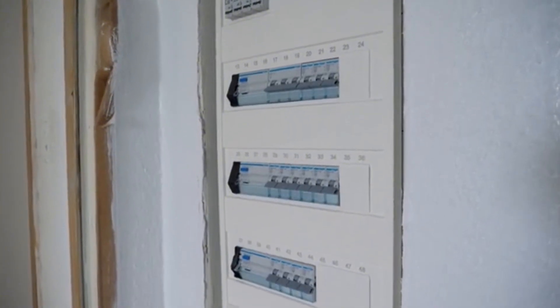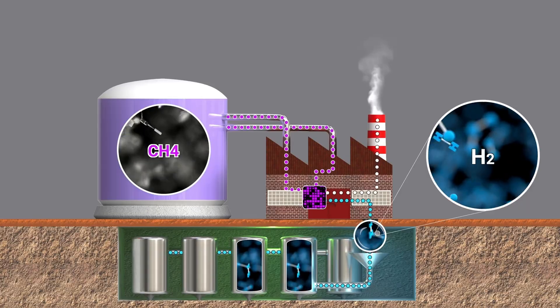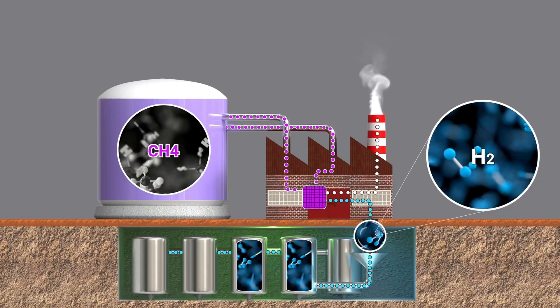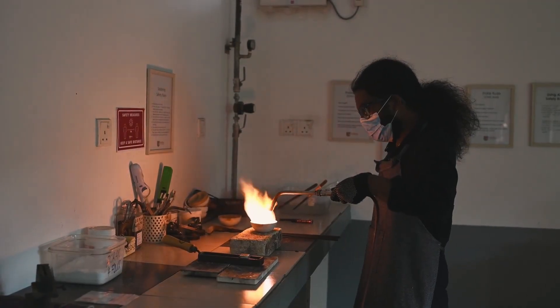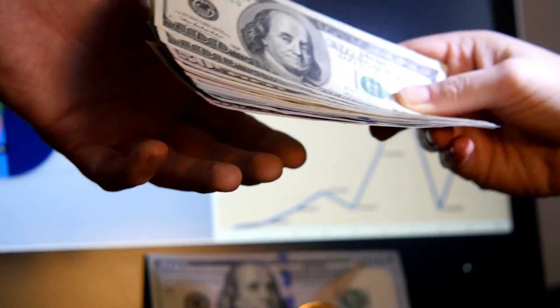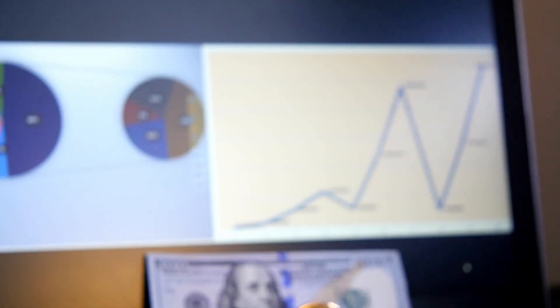Something happened between then and now. Something changed in how we build things. And once you understand what German engineers knew in 1940 — that modern manufacturers have deliberately forgotten — you'll never look at your heating system the same way again. This isn't nostalgia. This is engineering. This is material science. And the difference is costing you thousands of dollars every single decade.